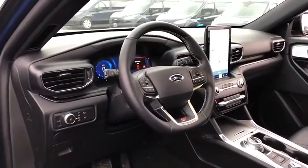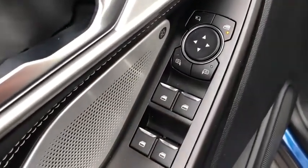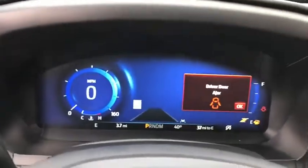Fog lights, heated front seats, heated steering wheel, compass, rear window defroster, trip computer, security system, power windows, tachometer, panic alarm.